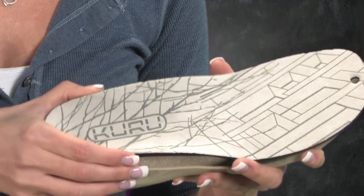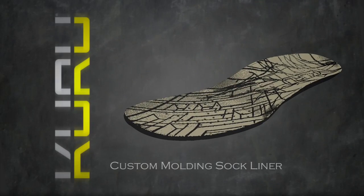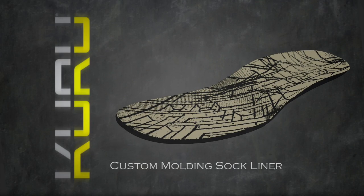The top layer of our technology is the premium foam insole that custom molds to your feet. Kuru sole offers the best of both worlds: a custom-molding top layer and the best orthotic-quality support underneath.